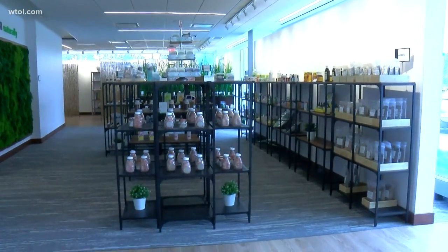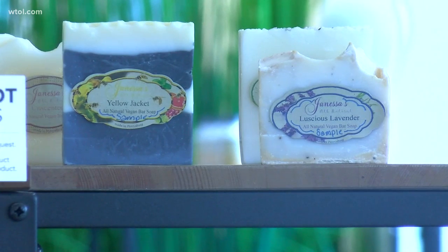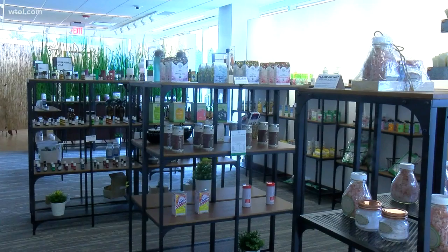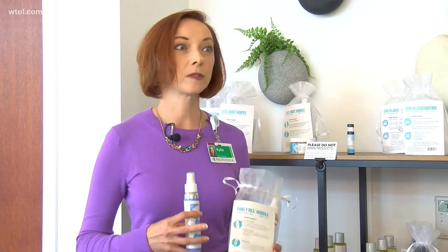This is the Natural Wellness Shop inside the Prometica Health & Wellness building at 5700 Monroe Street. You may have had lab work done here or a medical appointment, but this spot in the complex has its own storefront and it's open Monday through Saturday. Kylie Studi shows us a bug bundle you can buy for your kids.